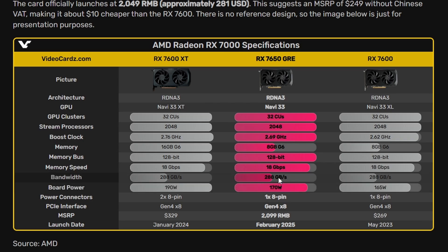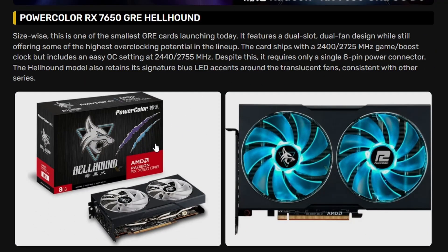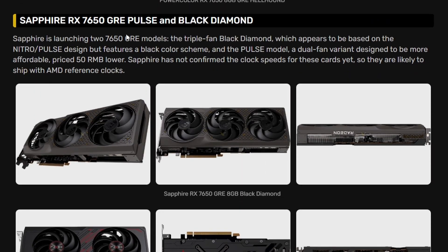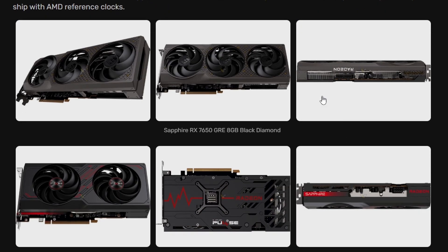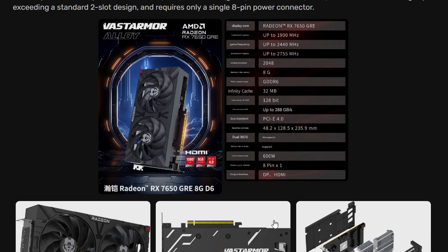It's a strange launch — the 7650 GRE is launching right before the 9000 series which will replace it anyway. Custom variants are already here: the PowerColor GRE Hellhound, the 7650 GRE Pulse from Sapphire, the Black Diamond also from Sapphire, and the Vastarmor RX 7650 GRE Alloy, another AMD exclusive AIB.